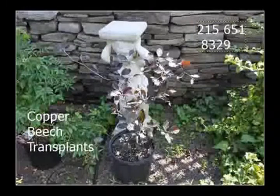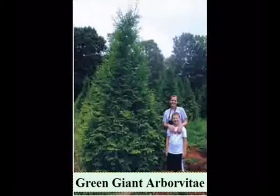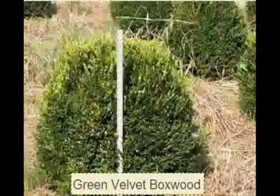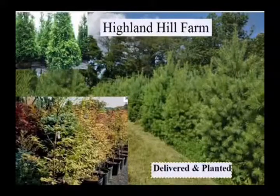We also have firs such as Fraser, Balsam, Douglas, and Concolor. Most of these are available as seedlings or transplants. We do have larger trees such as white pine and Norway spruce.